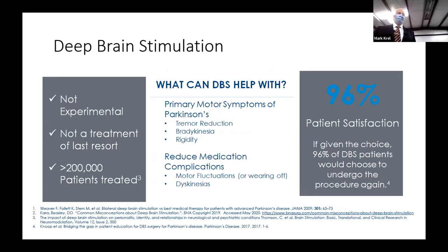DBS is not experimental, and it is not a treatment of last resort. DBS is only effective as long as medication is effective — if you're at the point where you're no longer responsive to medication, you've exceeded the window of DBS as well. DBS acts as a medication, so if the medication doesn't work, the DBS won't either. There have been over 200,000 people in the U.S. that have been implanted. It primarily helps with the motor symptoms: tremor reduction, bradykinesia, and rigidity.